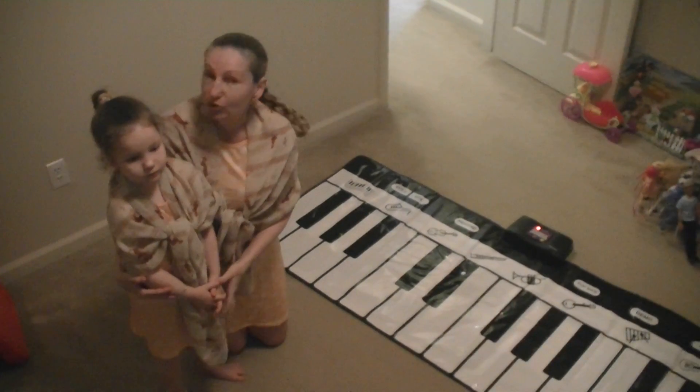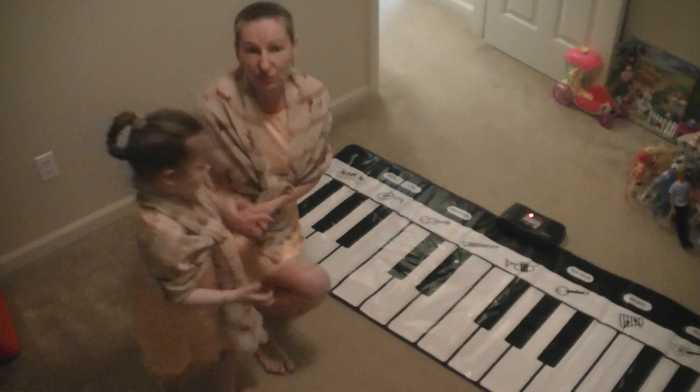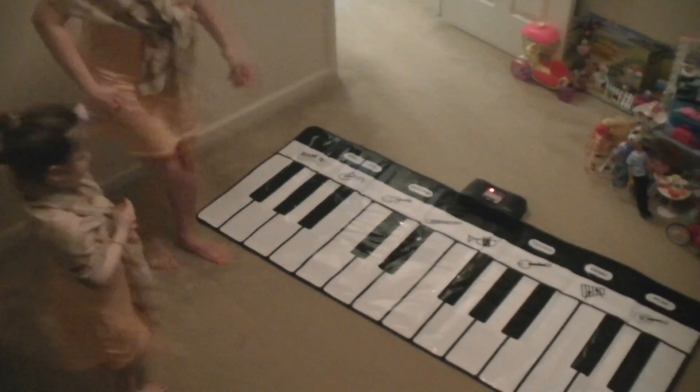We're going to begin with naming notes on the piano — first in English and then in Russian, because we use both systems with her. So let's begin with English.